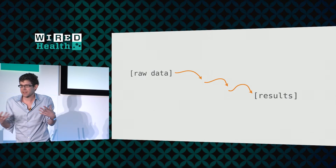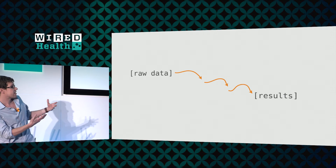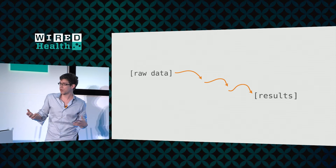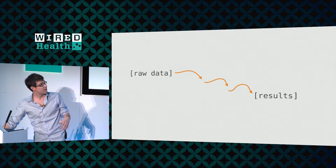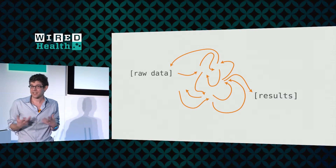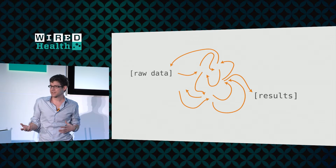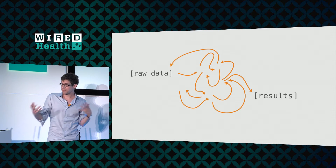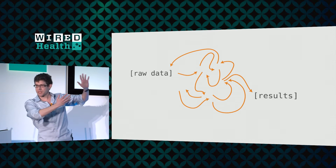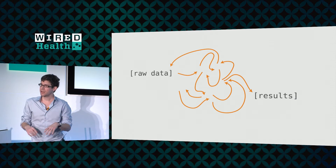I think this is a really widespread issue, and part of it is that we come into the problem of data analysis thinking it's going to look something like this: we have data, we do some stuff with it, and we have our results which we share with the world. But the reality looks a little bit more complicated — there's an incredibly complex set of things that have to happen to make sense of the data we're collecting. And basically every lab comes up with their own messy version of this, more or less independently.